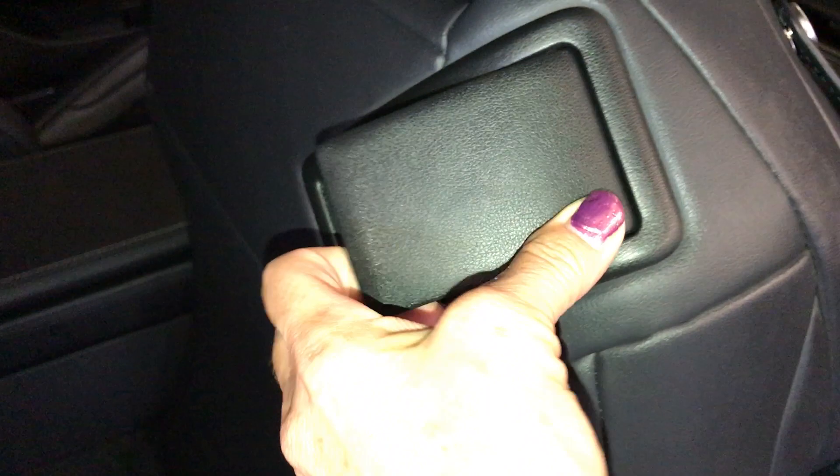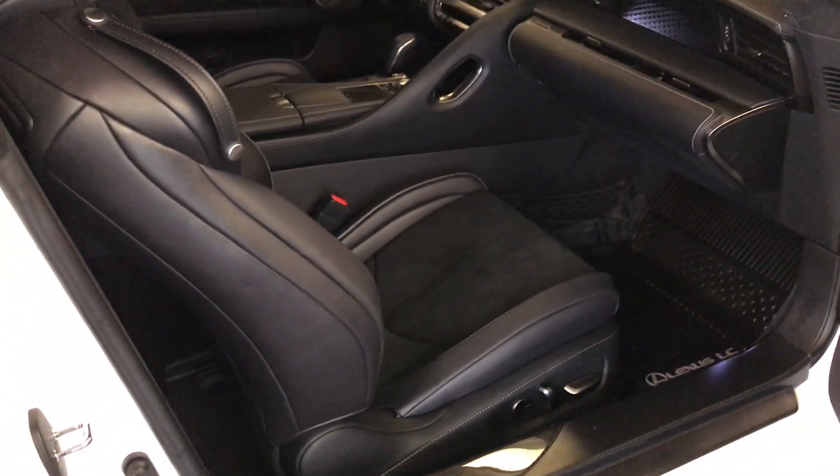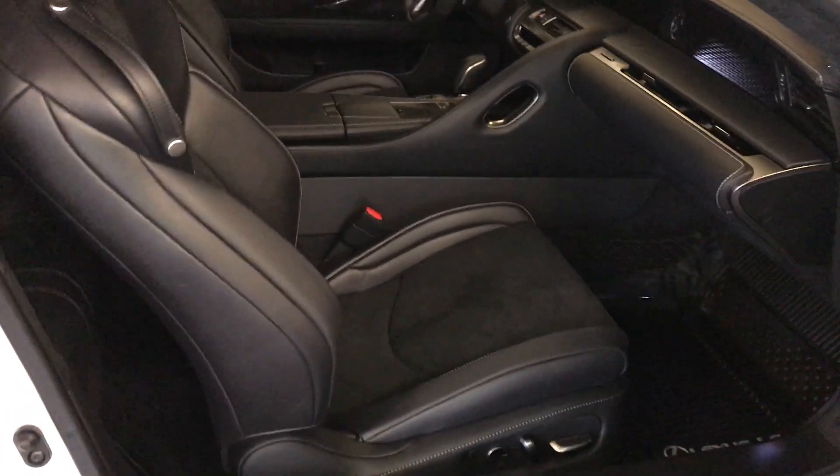Overhead in the trunk area you have a handle to bring your tailgate down. In the rear you have speakers on the side and a Mark Levinson speaker in the middle. On the back of the passenger seat there is a hand control to recline the seat forward — it is powered. You have leather and Alcantara cloth seating.